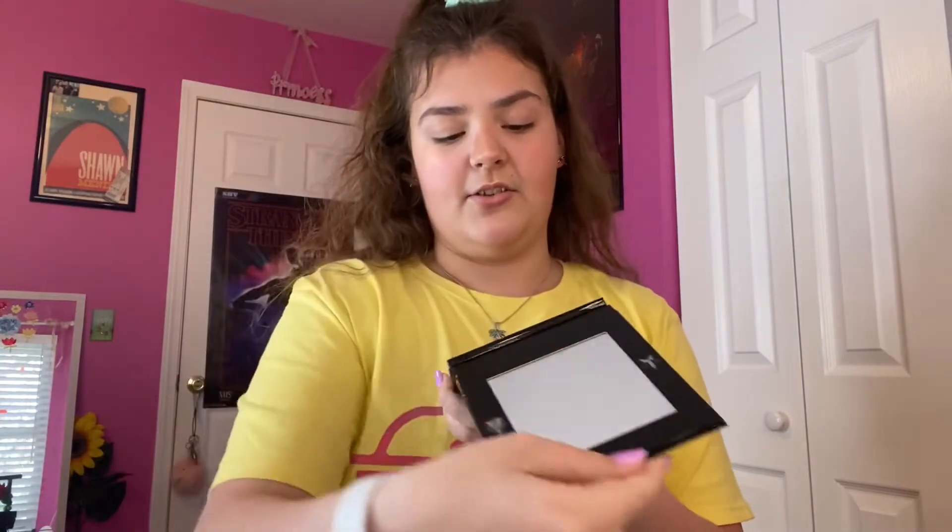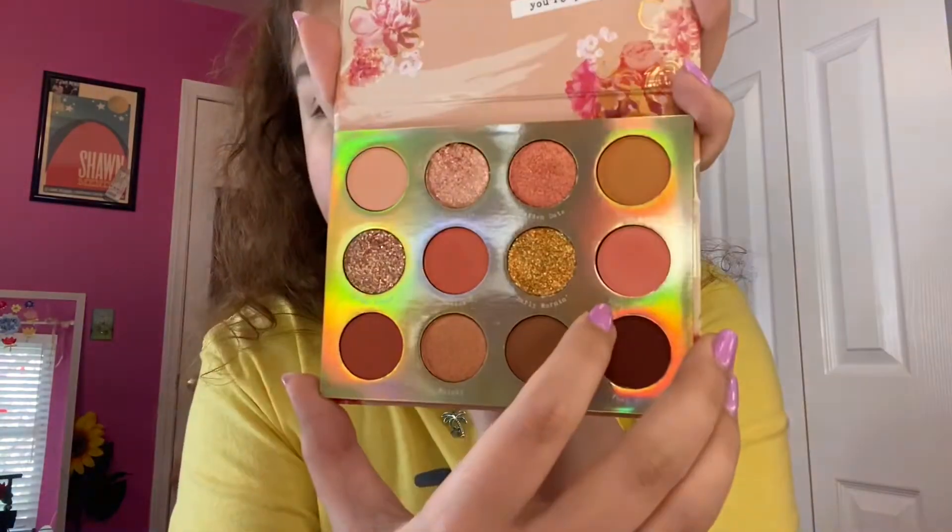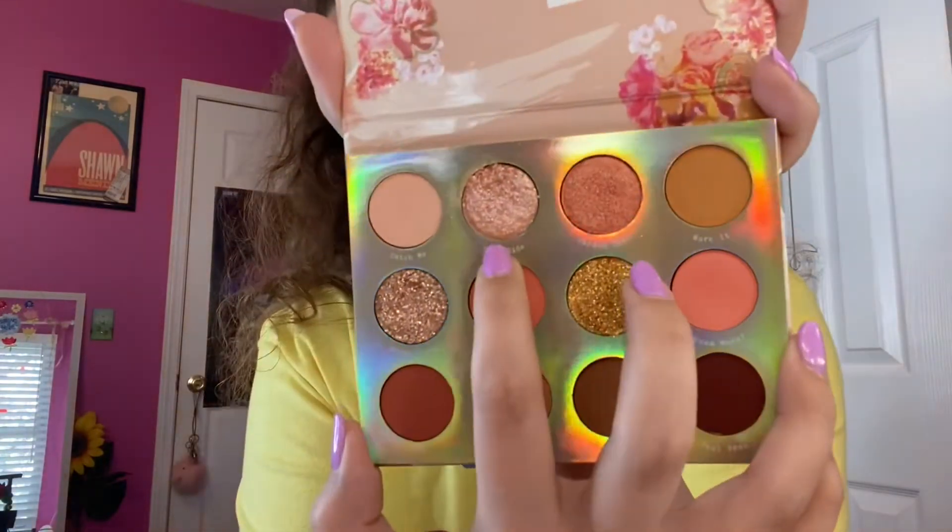Next we're getting into eyeshadow, which changes on a daily basis for me — sometimes I'll do purple eyeshadow all over, sometimes I'll just put glitter on and call it a day. For glitter I really like this Ulta Beauty Glitter Eye Top Coat. For a more intense eye look I love this Jeffree Star and Shane Dawson Mini Controversy palette — the colors are super pretty. Today I'm using the ColourPop Sweet Talk palette, specifically the shades Catch Me, Dream Maker, and Garden Date mixed together.